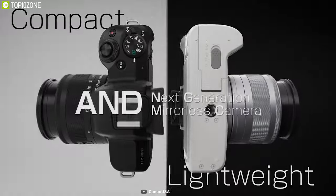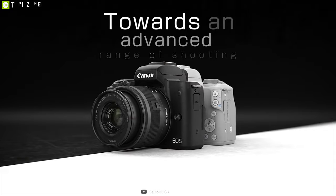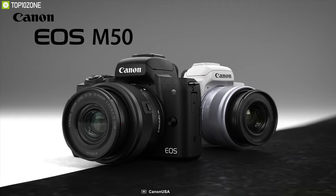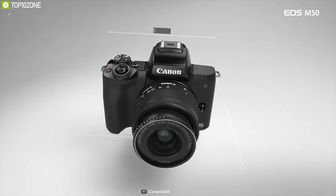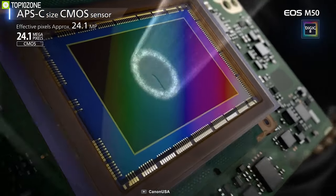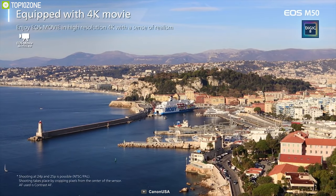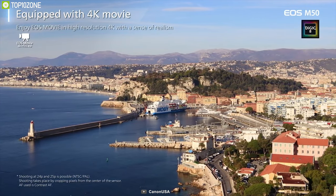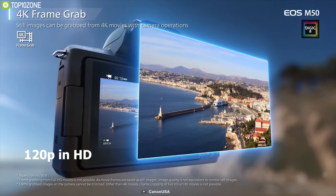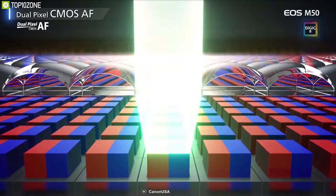Fans of Canon were very excited to see the EOS M50, their first foray into the 4K-capable mirrorless market. The EOS M50 fits into Canon's range at the upper end of the entry-level market, offering features you won't find in lesser-priced models. Utilizing a 24.1-megapixel APS-C CMOS sensor, this camera records up to 4K UHD 24p, giving your videos a beautifully cinematic look. You can also shoot in full HD 1080p or achieve a smooth slow-motion effect using high-speed 120p in HD.